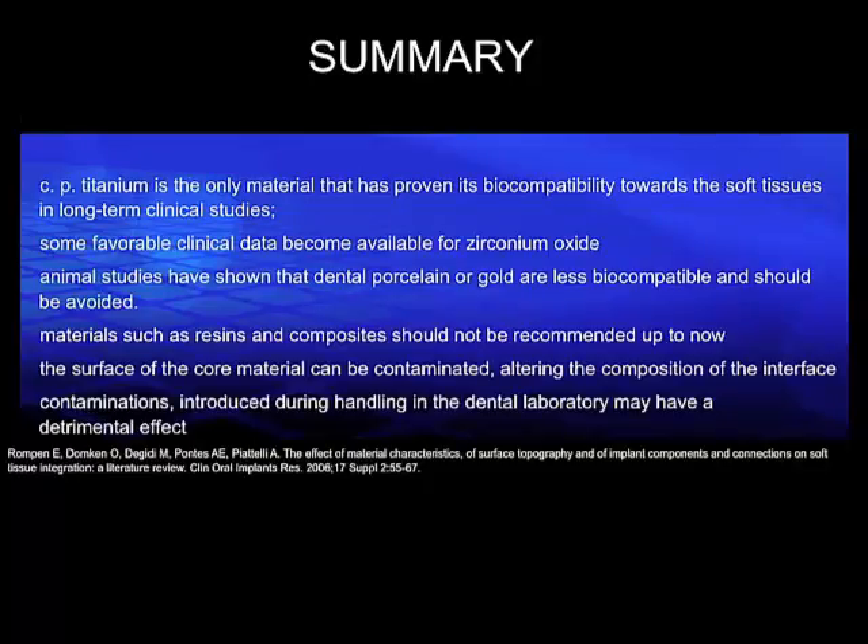We will certainly see advancement in these areas in the future. One important aspect currently discussed is how we can clean the surfaces after, for example, an abutment has been manipulated in the dental laboratory — which protocol should be used to have a clean zirconia or titanium surface in direct contact with the surrounding tissues. Here again, we do not have a final conclusion or data, but this is certainly coming up in the near future.